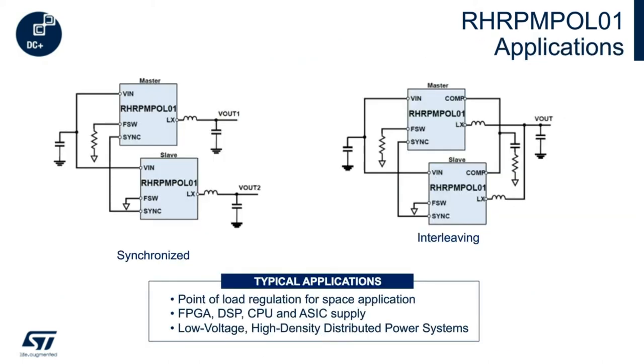Our POL has been designed to supply FPGAs, DSPs, MCUs, and ASICs in general for space applications. It is possible to synchronize the switching frequency of two or more of these devices and regulate independent output voltages. By connecting the SYNC pins of two devices, they will be synchronized to each other and out of phase by 180 degrees — this reduces the size of the input capacitor and avoids beat frequency disturbance. It's also possible to use two or more in interleave mode or current-sharing configuration, where the regulators supply power into the same voltage rail increasing load current capability — a typical use case for FPGA core supplies where more than 30 amps may be needed at 1 volt or less.